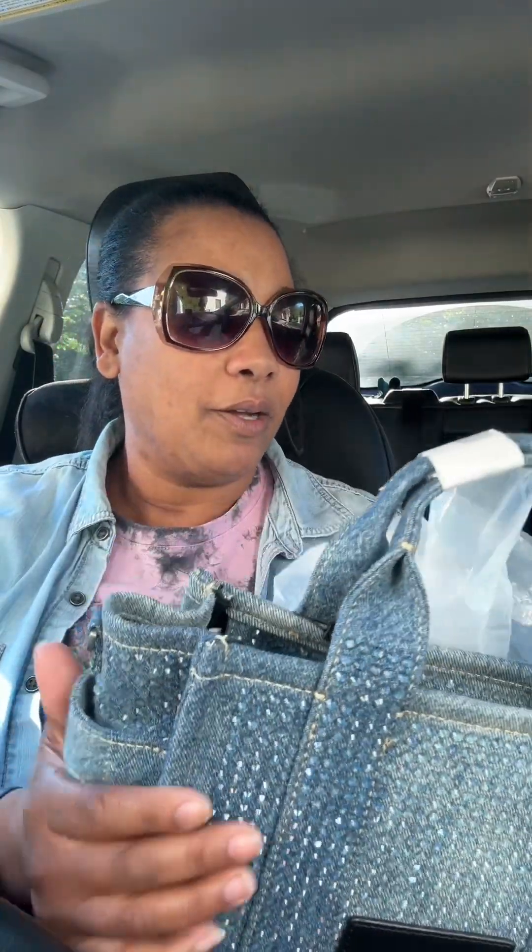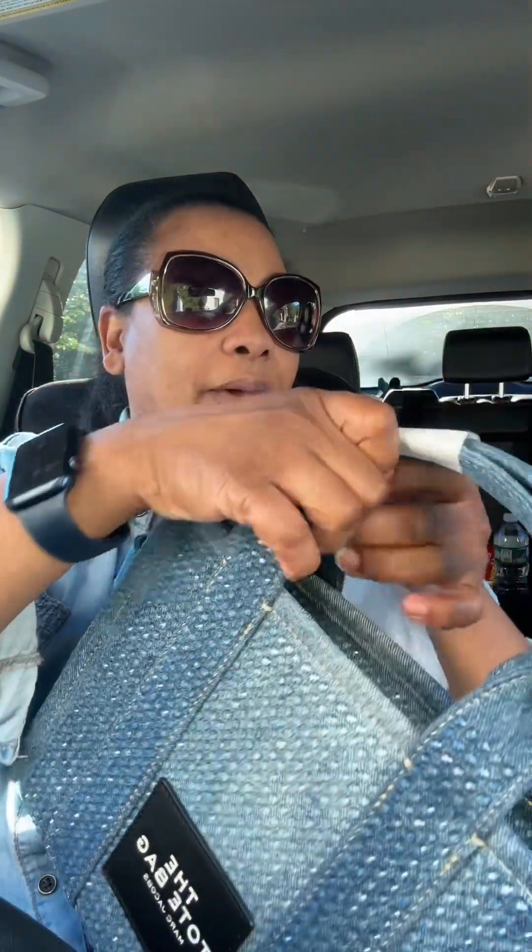This is the Marc Jacobs small tote bag with the crystals. I wanted this bag since I saw it on somebody else's channel, but I wanted it packaged and in good condition. So I went on Farfetch — I've never shopped on Farfetch before — and I got 15% off. This bag retails for $375, and I ended up getting it for 15% off.